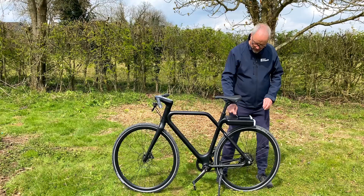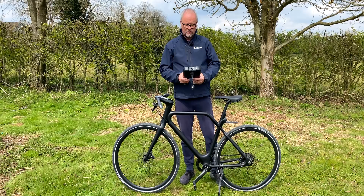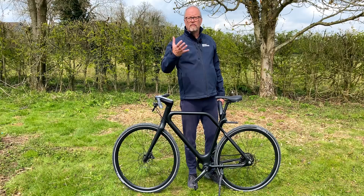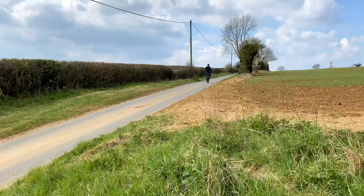The battery is detachable. I've got the key here — you unlock it, it slides off, and you take it inside to recharge it. That's where you put the charge in to get it going. You can also ride the bike without that battery pack because there's a charge built into the bike itself. When I spoke to the man from Angel Bikes, he confirmed there is a smaller capacity battery built in, though it won't have anything like the same range.